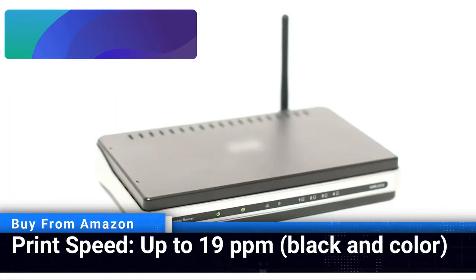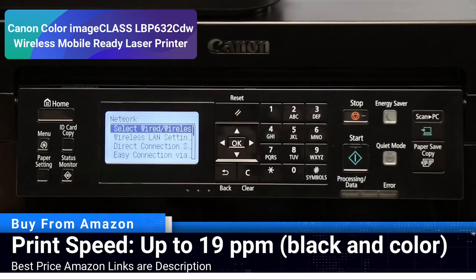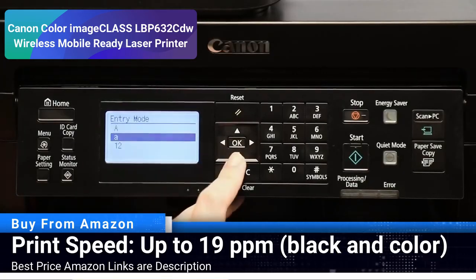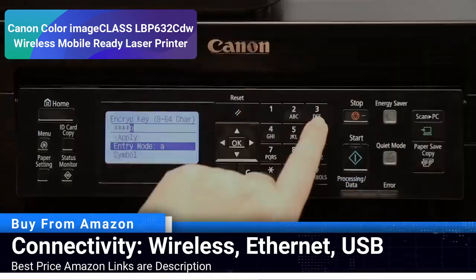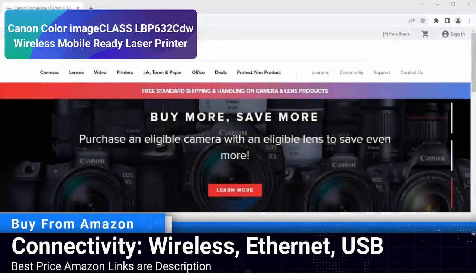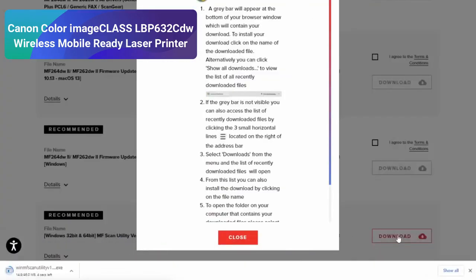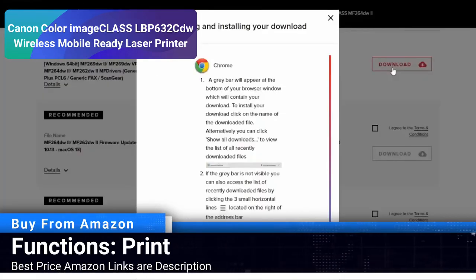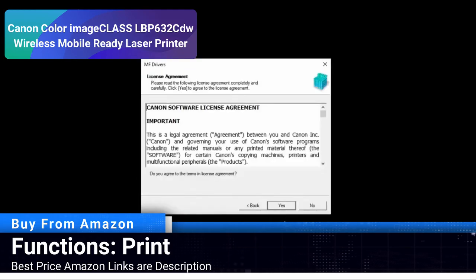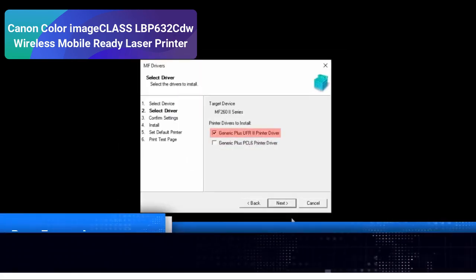Number 4: Canon Color Image Class LBP632CDW Wireless Mobile Ready Laser Printer. The Canon Color Image Class is a powerhouse when it comes to delivering vibrant color prints. With a print speed of up to 19 pages per minute, it ensures that both your black and color printing tasks are handled efficiently. The wireless connectivity feature is a nod to modern convenience, allowing for printing on-the-go from your mobile devices. This printer is an ideal choice for those who prioritize color accuracy and print quality. The monthly duty cycle of up to 30,000 pages underpins its ability to handle high-volume printing tasks.